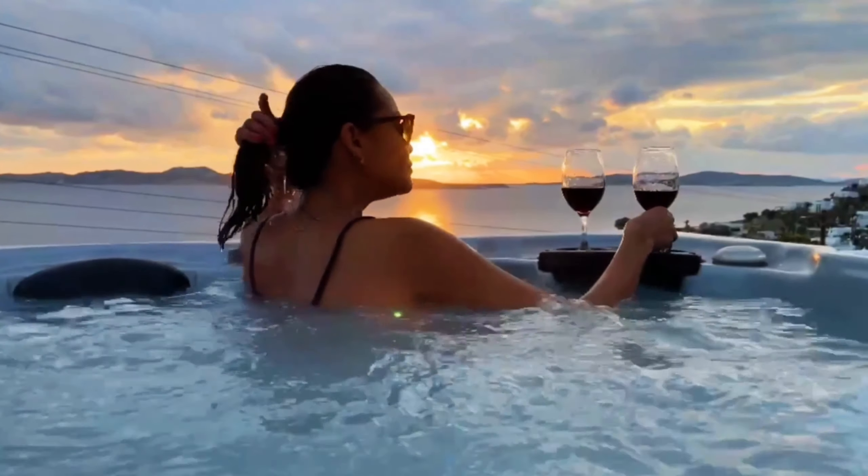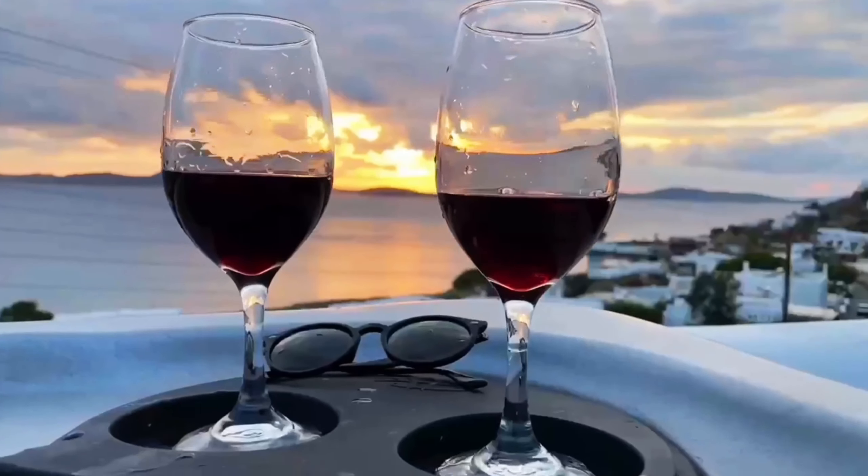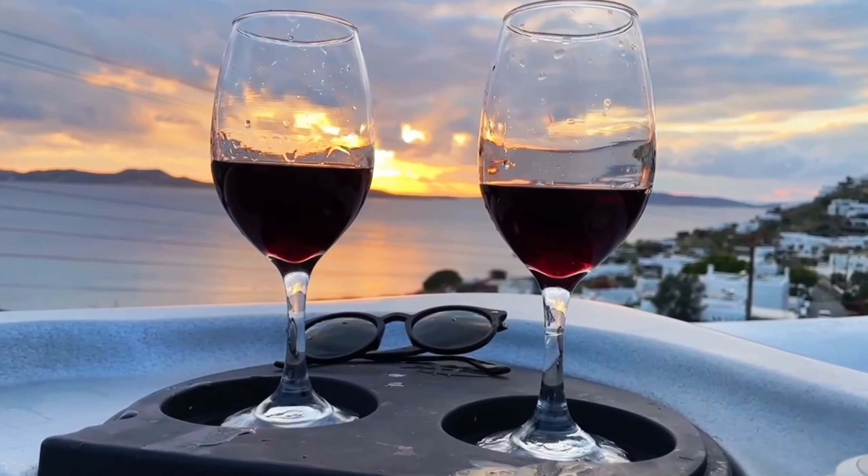We booked a suite at Mykonos Moussa, and from there we could enjoy the stunning sunsets, which offer breathtaking views of the Aegean Sea and the surrounding landscapes.